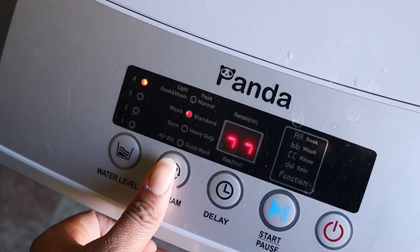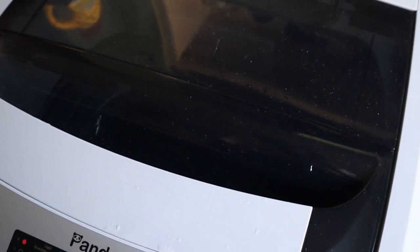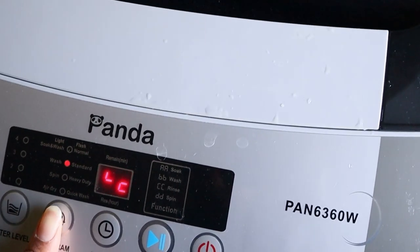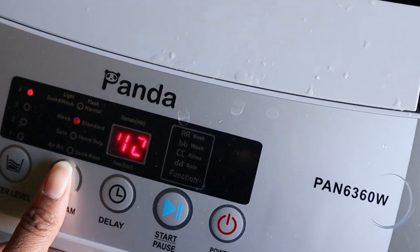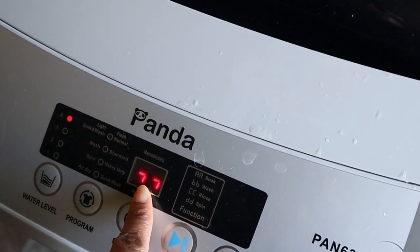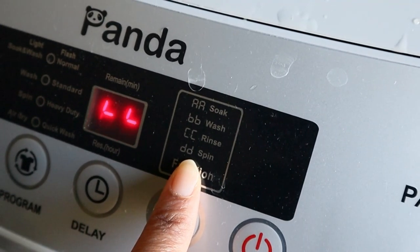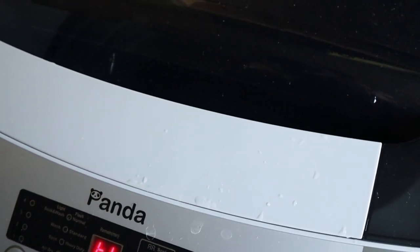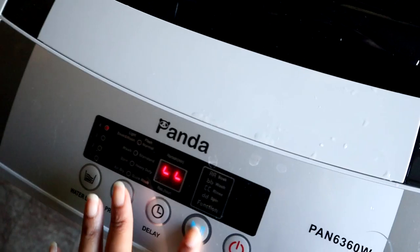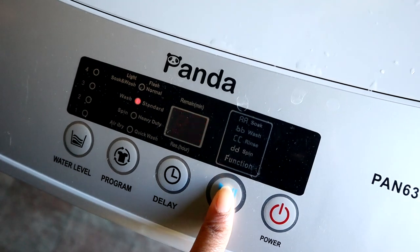I'm going to show you that changing the program doesn't change the agitation or the strength. This is what it sounds like on standard. Now going to heavy duty — it changed the time to 51 minutes, and that's the wash cycle — but the agitation is the same. Going to the delicate setting, the wash cycle time is 17 minutes, but again the agitation doesn't change.